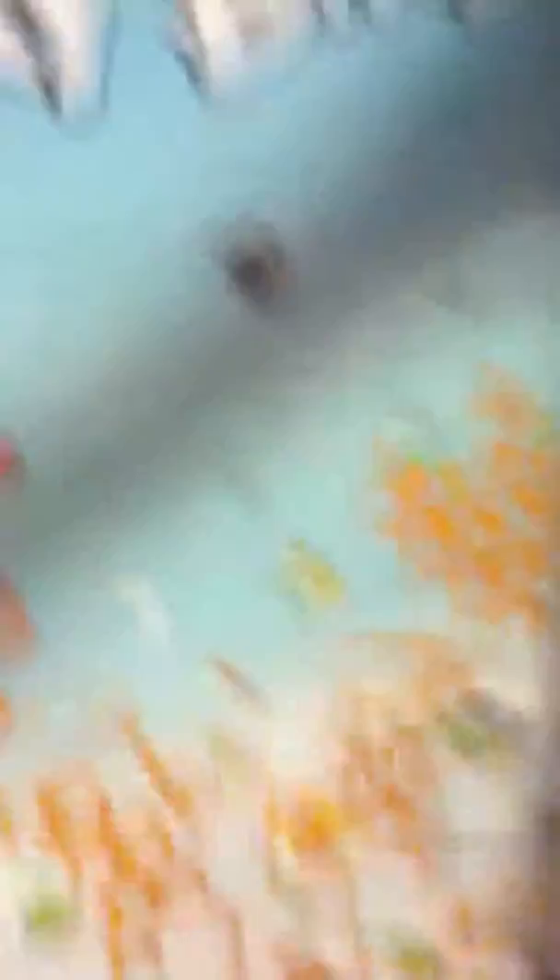I also have Angry Birds posters — another, another, and another, and the last one.